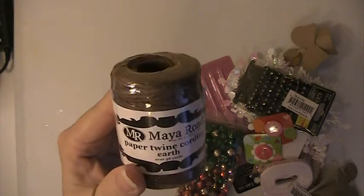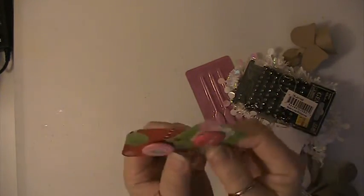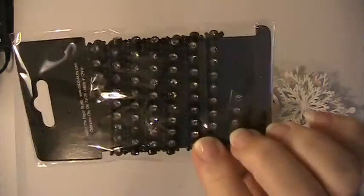This is a roll of Meyer Road paper twine — it's brand new and never opened. You'll receive this bag of bells. There's some buttons here. This is a black gemstone trim.